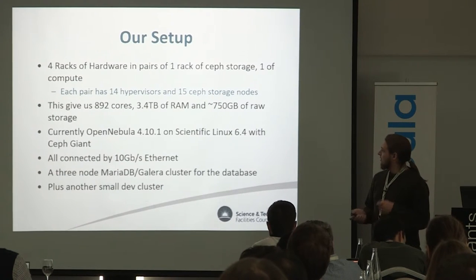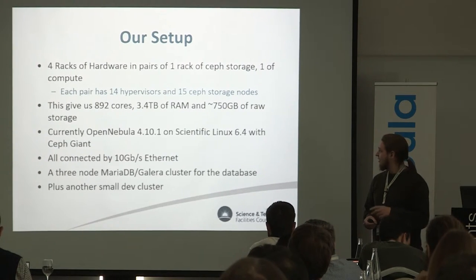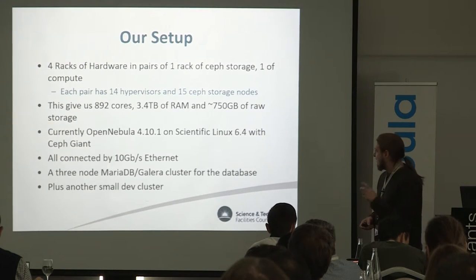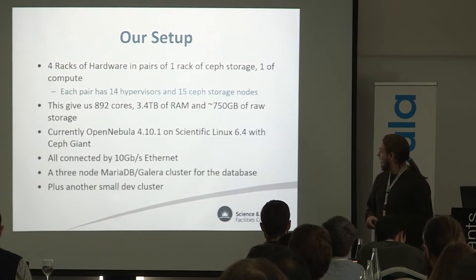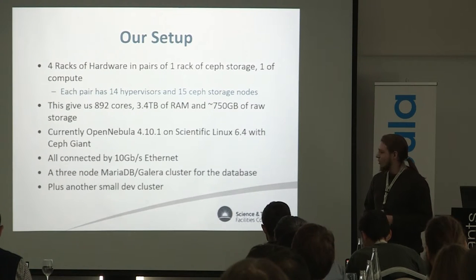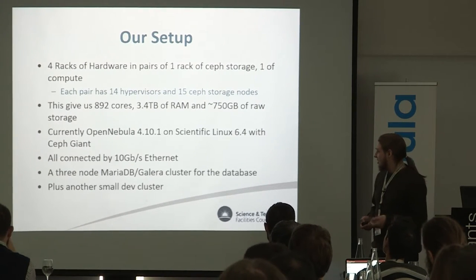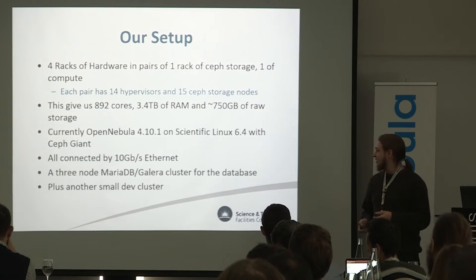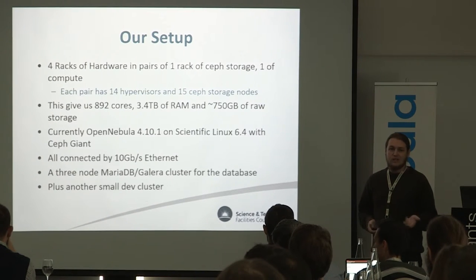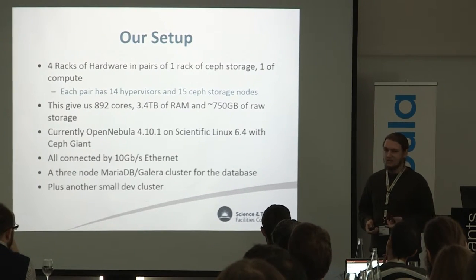Our setup consists of four racks of hardware laid out in different aisles in the data centre in two pairs. Each pair has 14 hypervisors and 15 storage nodes, giving us just under a thousand cores, three and a half terabytes of RAM, and a good chunk of data storage. We're currently running Open Nebula 4.10 on Scientific Linux with Ceph Giant, connected by 10 gig ethernet, with a highly available Open Nebula database cluster. We also have a Dev cluster for developing and getting all the use cases ready.